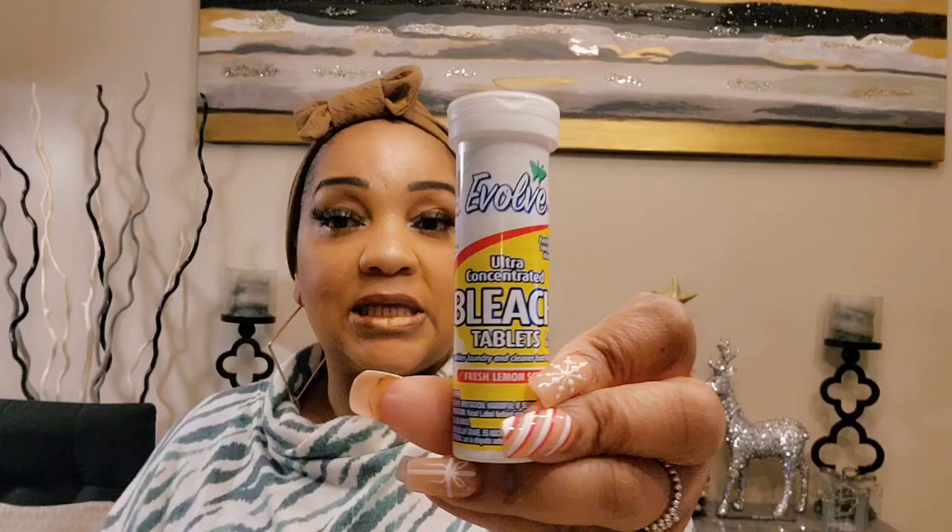Something else I found were bleach tablets — never heard of them before. I saw these at two different locations. It's lemon scented, for HE and standard machines, from Evolve New Concepts for Cleaning. You put a bleach tab in your laundry, mop water, whatever. They're phosphate free. Next time I wash white clothes or need something with bleach, I'm going to try them. I picked up three and gave one to my mom.